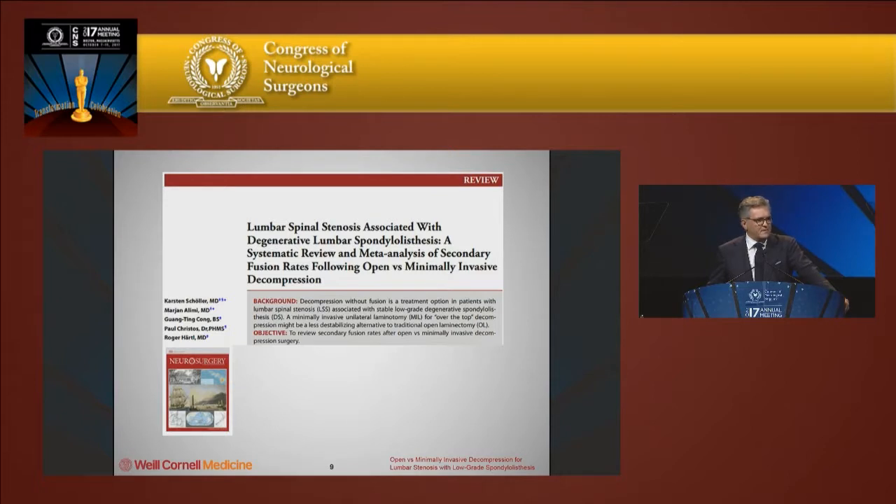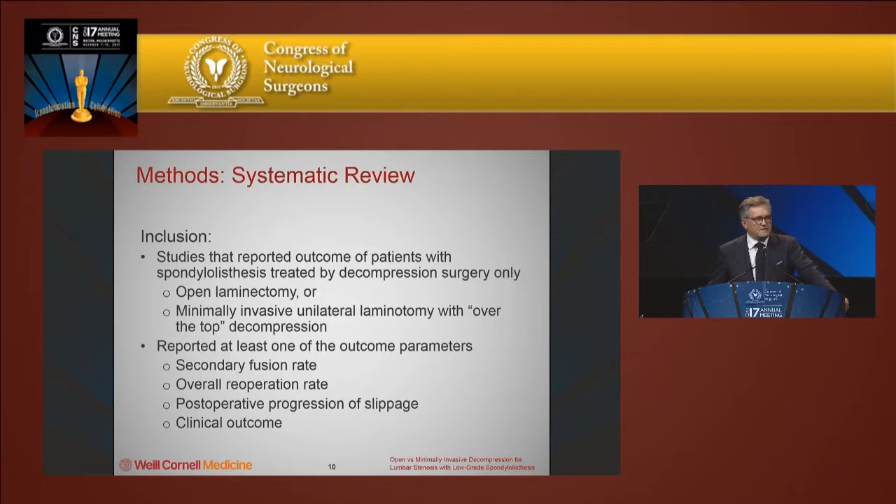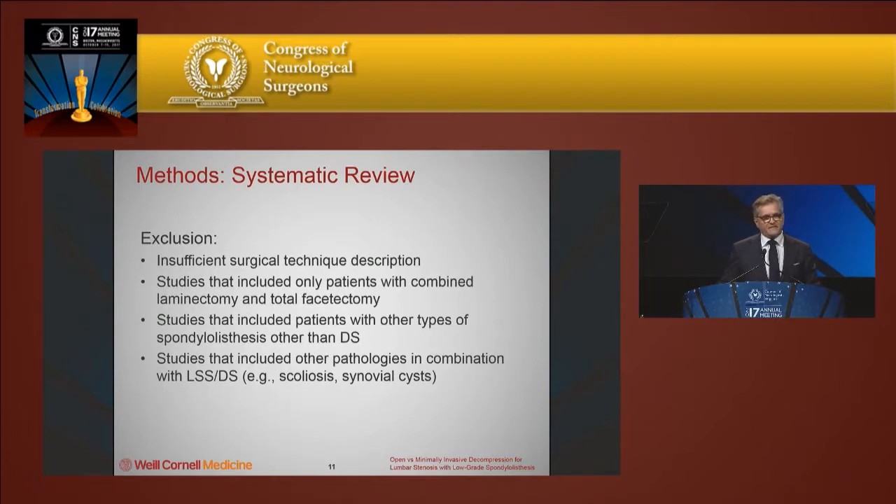This prompted a review of the literature and meta-analysis that Carsten Scholler did together with some of our residents and fellows, where we compared patients who underwent different types of decompressive procedures for lumbar stenosis and spondylolisthesis. We included patients with lumbar spondylolisthesis and significant stenosis requiring surgical decompression, either via open laminectomy or a tubular or specular over-the-top minimally invasive decompression. We looked at secondary fusion rates — patients who had to come back later for fusion due to instability — overall reoperation rate, postoperative progression of slippage, and patient satisfaction.